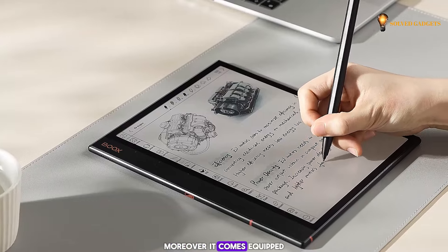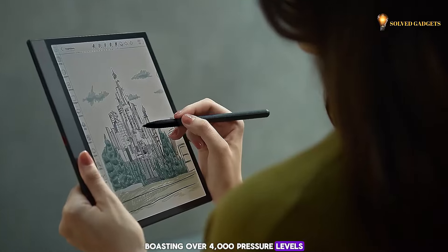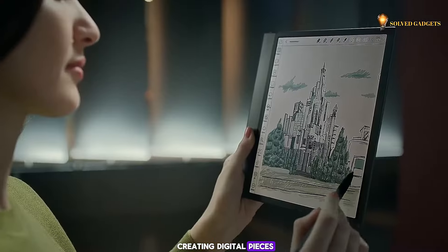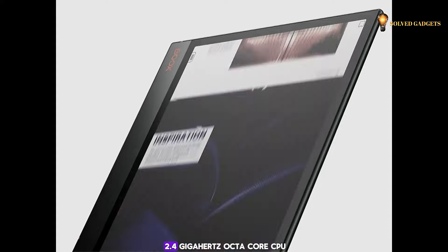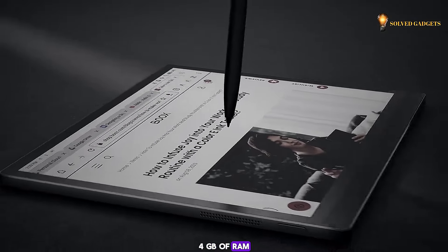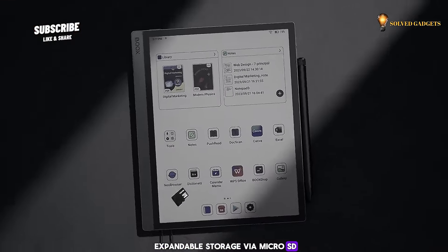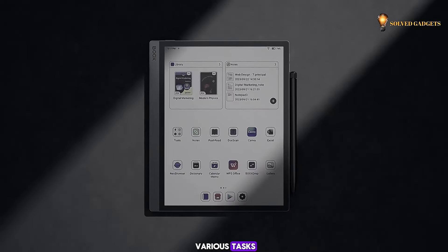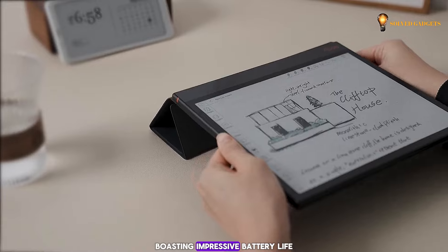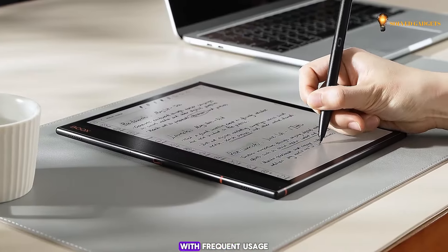Moreover, it comes equipped with a responsive stylus boasting over 4,000 pressure levels, making it ideal for creating digital pieces. Under the hood, a 2.4 GHz octa-core CPU, 4 GB of RAM, and 64 GB of expandable storage via microSD ensures smooth performance for various tasks. The Boox Note Air 3 can last up to a week on a single charge with frequent usage.